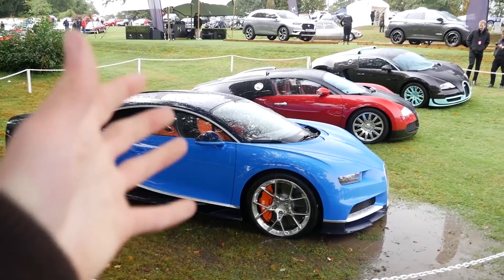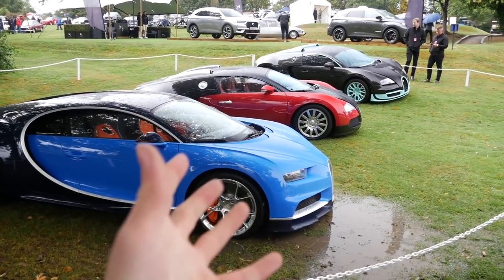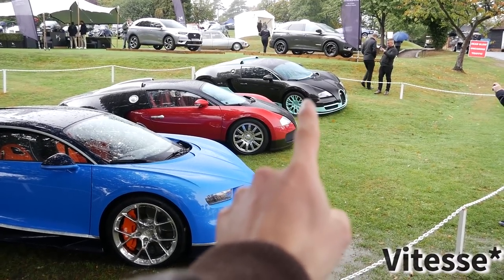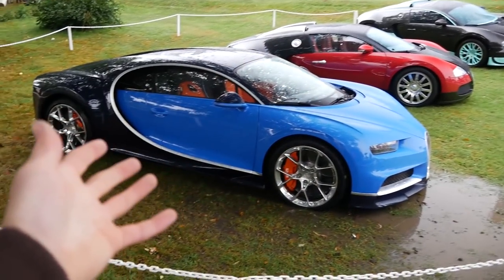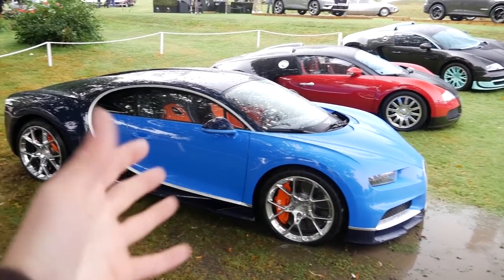Given the quite frankly awful weather today, there is still no shortage of cool cars. Check out this lineup of Bugattis — we've got a one-off Veyron Super Sport finished in Tiffany blue with full exposed carbon, which I'll get to in a minute, a fairly standard original Veyron 16.4, and then of course the latest from Bugatti, the Chiron.